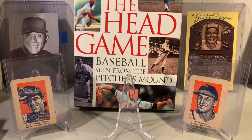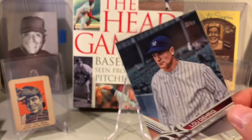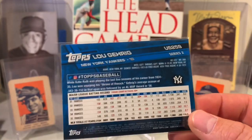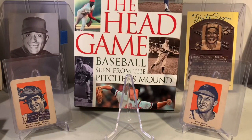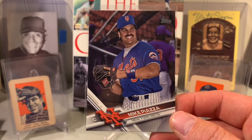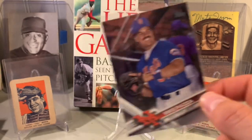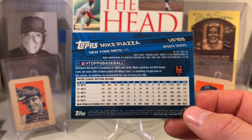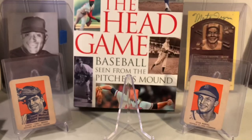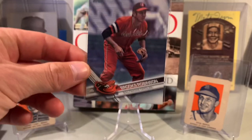Next we got some from 2017 — Lou Gehrig. You don't see a lot of cards of Lou Gehrig. Also Mike Piazza, with a big smile on his face as a Met, warming up during batting practice. The photos of these cards, I think, is what really separates them. They're short prints, but it's the photography that really, to me, makes these fun to collect.